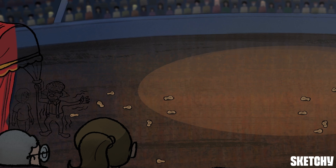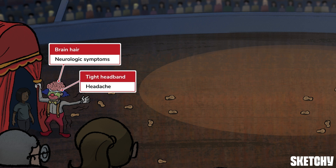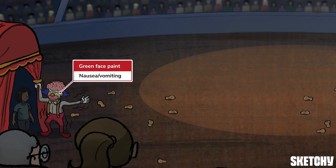With that in mind, let's welcome our MC, whose brain hair should remind you that symptoms of hyponatremia are mostly neurologic. The tight headband you see him wearing is our recurring symbol for headache, and he's shaking with excitement to remind you of seizures. Other neurologic symptoms include confusion, irritability, and coma. Our clown's green face paint should remind you that patients can have nausea and vomiting.